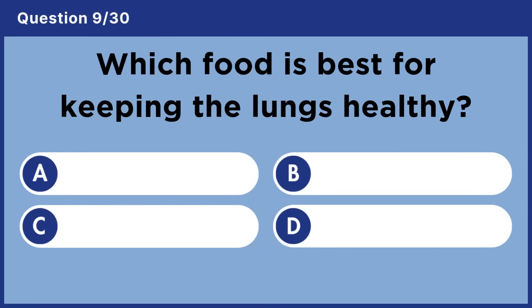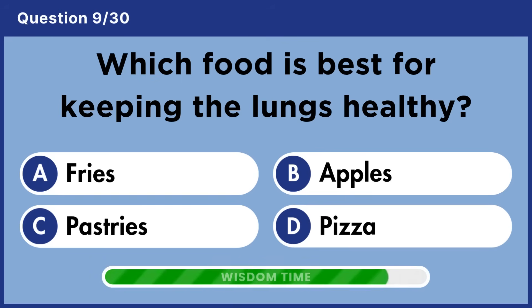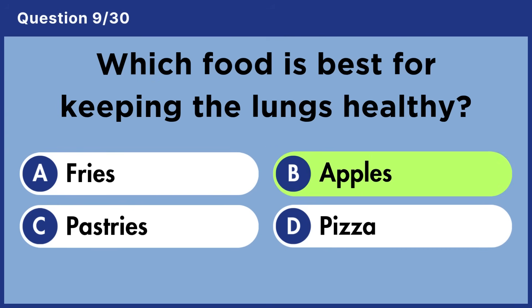Which food is best for keeping the lungs healthy? Answer B: Apples.